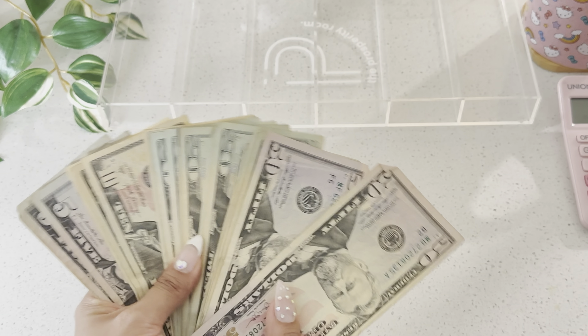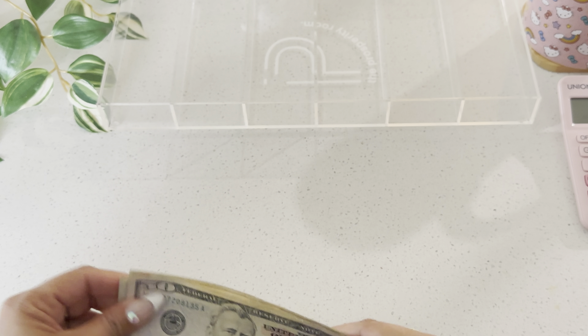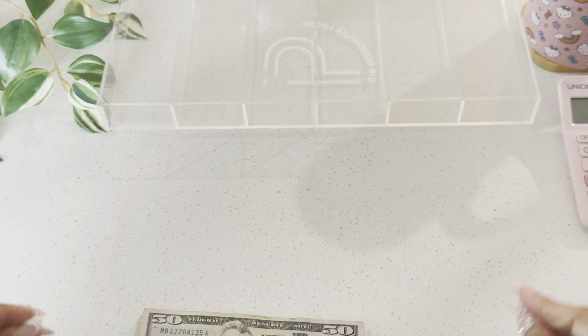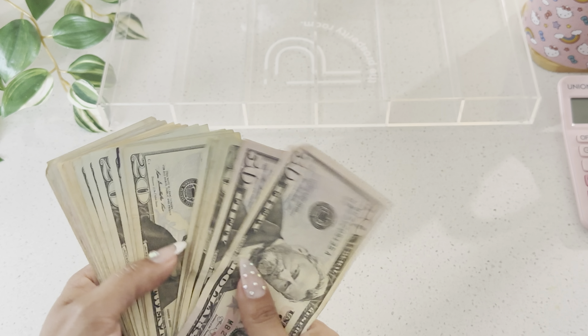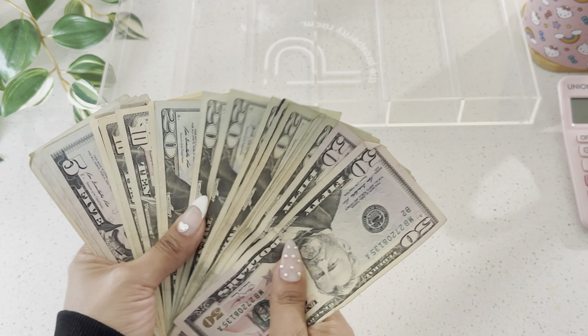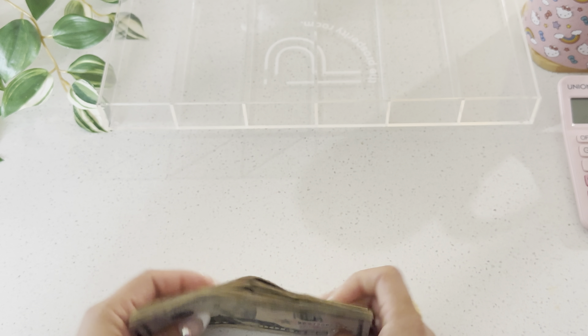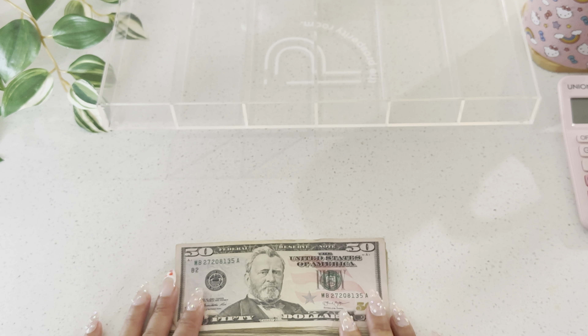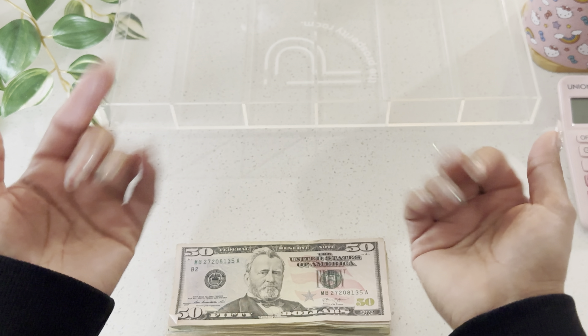$380 is what I spent for the week and I'm just so happy. My spending has gone down so much — usually I'm spending $500 or more a week, so to see this is all I spent makes me really happy. Thank you so much for your support and being here — I'll see you in the next one. Bye!